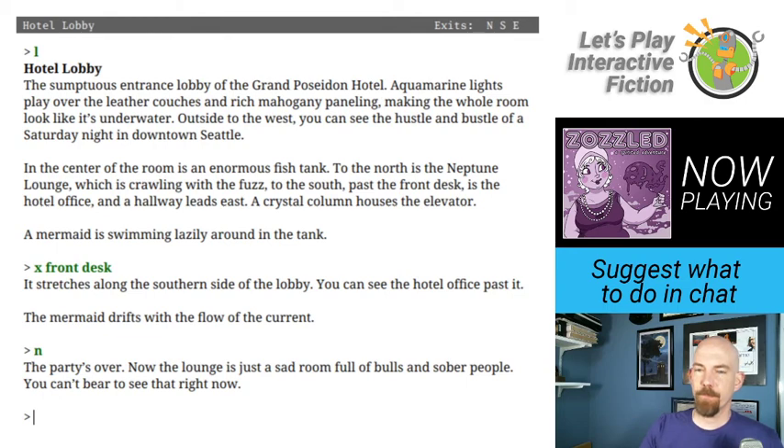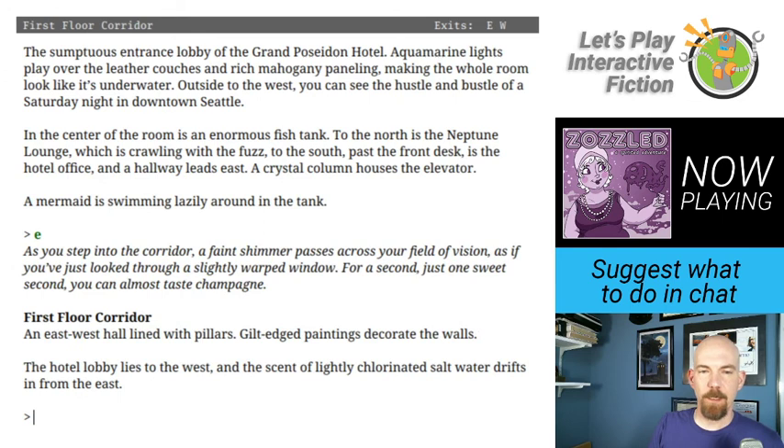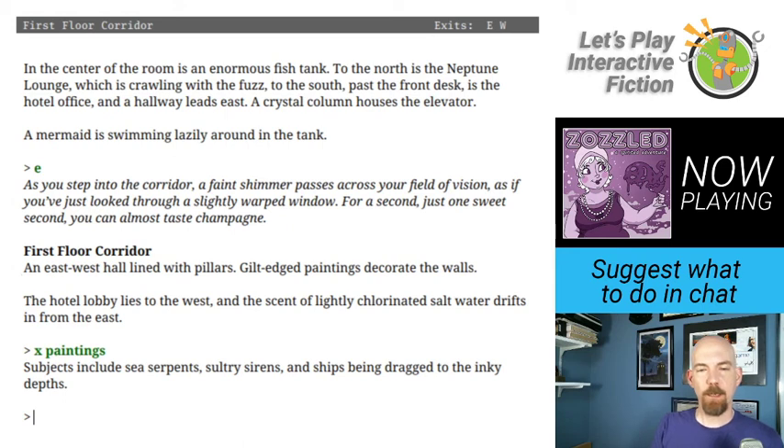As I step into the corridor, a faint shimmer passes across my field of vision as if looking through a slightly warped window. For a second, just one sweet second, I can almost taste champagne. First floor corridor — an east-west hall lined with pillars. Gilt-edged paintings decorate the walls. The hotel lobby lies to the west and the scent of lightly chlorinated salt water drifts in from the east. The paintings depict sea serpents, sultry sirens, and ships being dragged to the inky depths. Let's keep going.